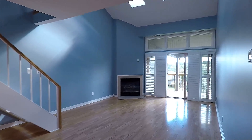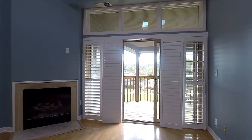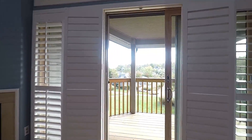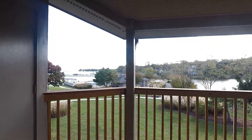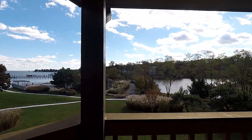Heading back to the living area, you'll also have direct access to the balcony, which is shared with the master bedroom. We're going to head back out to give you a closer view of this beautiful community and Chesapeake Bay.